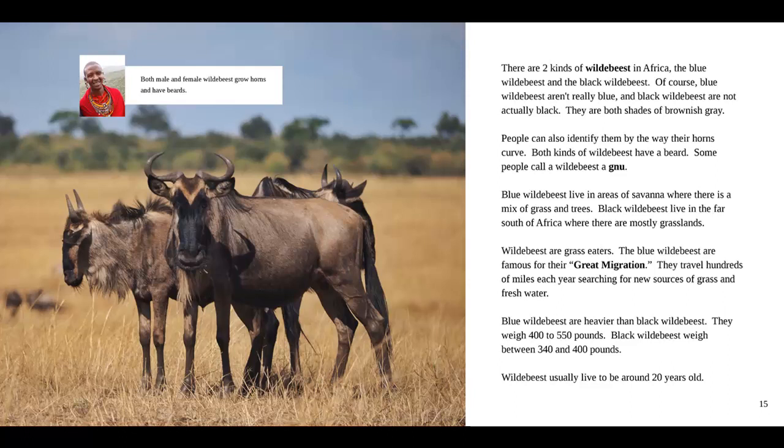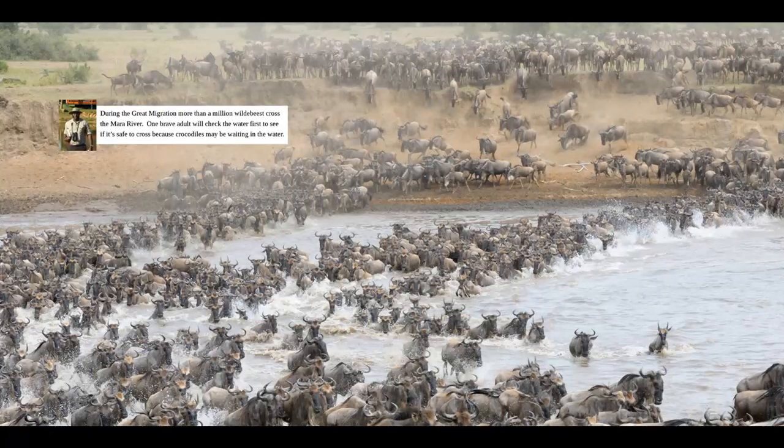Blue wildebeest are heavier than black wildebeest, weighing 400 to 550 pounds. Black wildebeest weigh between 340 and 400 pounds. Wildebeest usually live to be around 20 years old. And in the fact box, our guide says both male and female wildebeest grow horns and have beards. And on these pages you see the great migration. Our guide says during the great migration, more than a million wildebeest cross the Mara River. One brave adult will check the water first to see if it's safe to cross, because crocodiles may be waiting in the water.